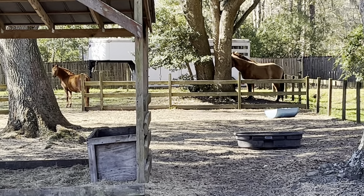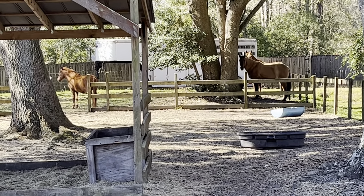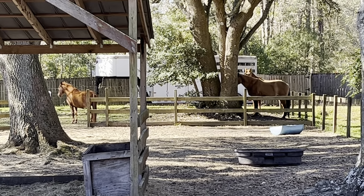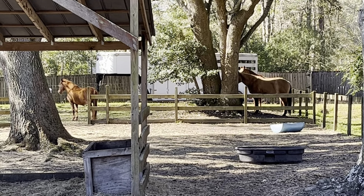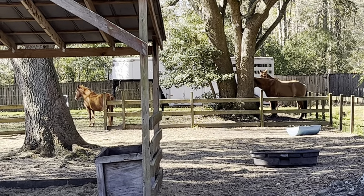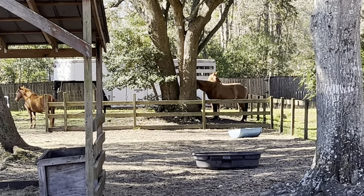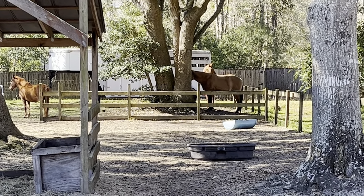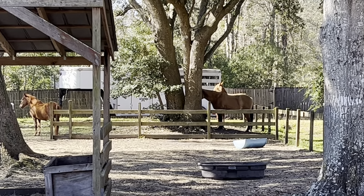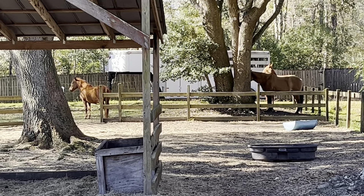I just wanted to come out and capture this little formation. Since my horses are down to a herd of three, this has become their standard formation for resting in the late morning, early afternoon. We've got Rayleigh on the left there at the front of the trailer, and then you have Puck and Tempo together behind the tree in this tight little corner at the back of the pasture, on the other side of their little loafing area here.